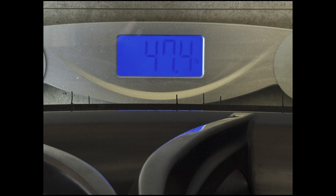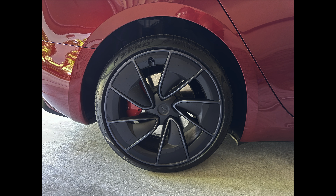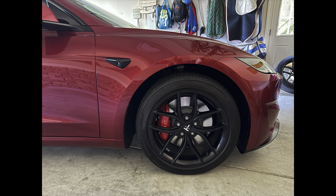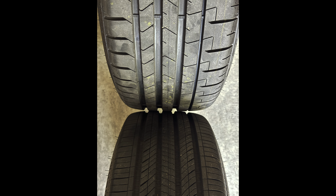My 18-inch T-Sportline TS5 wheels with 235/45/18 Hankook Ion Evo AS tires weighed 47.4 pounds. The wheels themselves are about a pound or two lighter than the new 20-inch stock wheels, but my ultra-efficient tires weigh about 2 pounds more than the stock Pirelli summer tires. Overall, I couldn't discern a difference in acceleration with 18-inch wheels and all-season tires versus the stock 20-inch wheels and summer tires. I don't think the wider rear tires actually helped that much for straight-line acceleration.